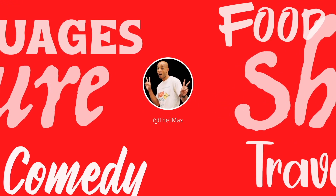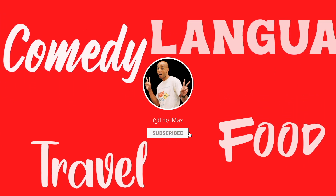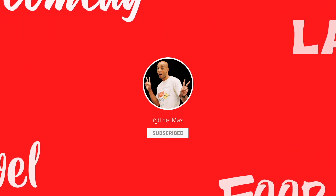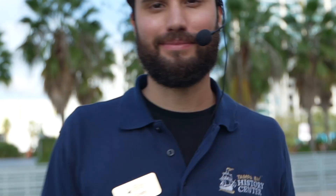I'm ready for tomorrow. Hey, I'm TJ. I do the downtown Tampa walking tour with the Tampa Bay History Center. Lots to check out. Why don't you follow me? We'll get started.